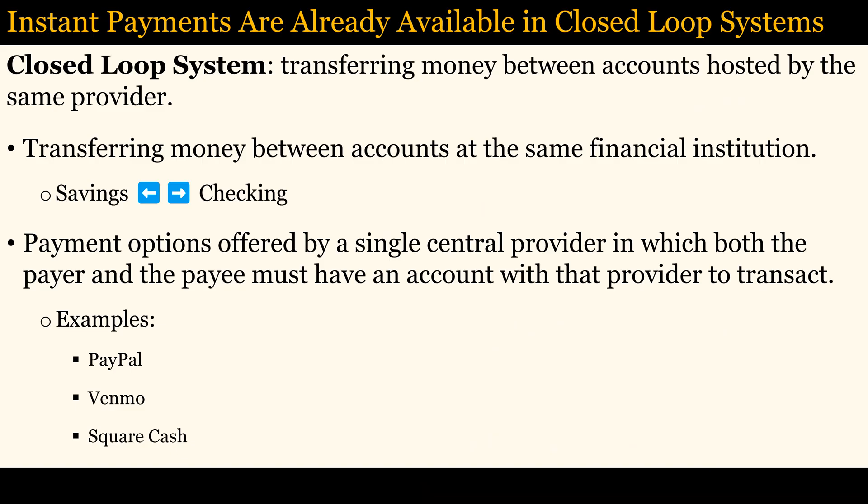Closed-loop systems refer to payment options offered by a single central provider in which both the payer and the payee must maintain an account with that provider to transact. In such systems, it is straightforward to transfer funds from payer to payee nearly simultaneously. However, the payee's ability to then use the funds received for payments outside the closed-loop network typically requires a transfer to an account at another financial institution, which can take much longer.